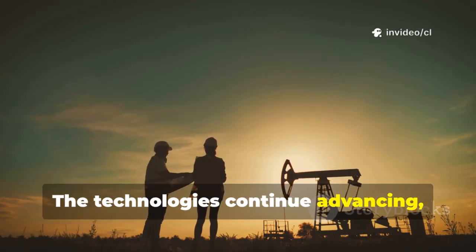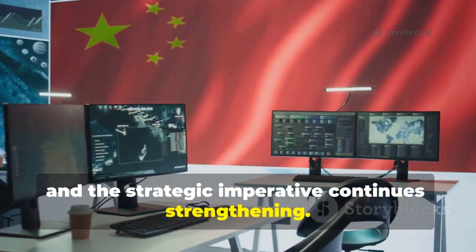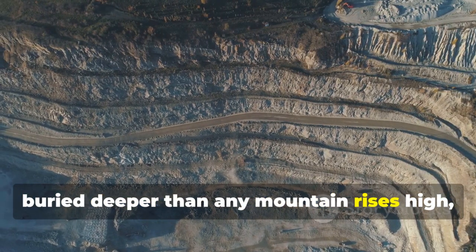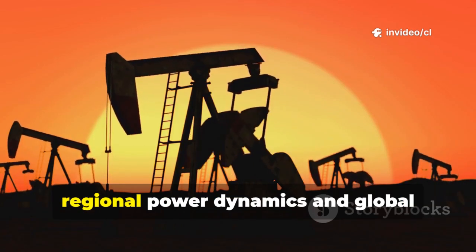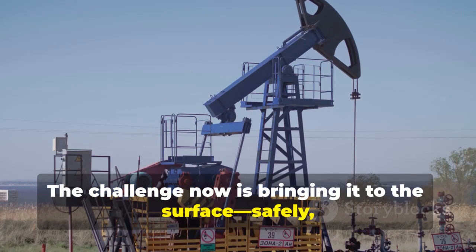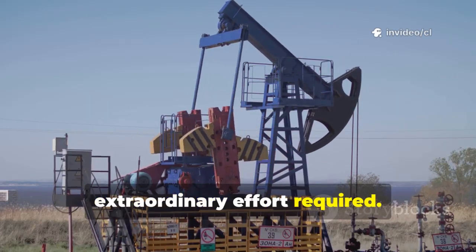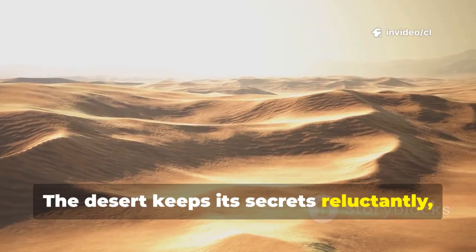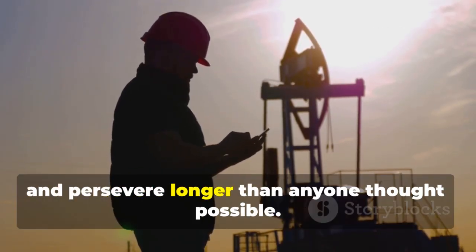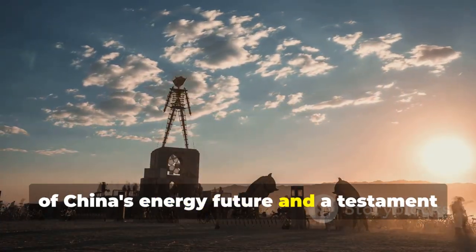The technologies continue advancing, the costs continue declining, and the strategic imperative continues strengthening. Beneath the endless yellow dunes of the Taklamakan, buried deeper than any mountain rises high, lies energy wealth that could reshape regional power dynamics and global petroleum markets. The challenge now is bringing it to the surface — safely, efficiently, and in quantities that justify the extraordinary effort required. The desert keeps its secrets reluctantly, yielding them only to those willing to drill deeper, innovate faster, and persevere longer than anyone thought possible.